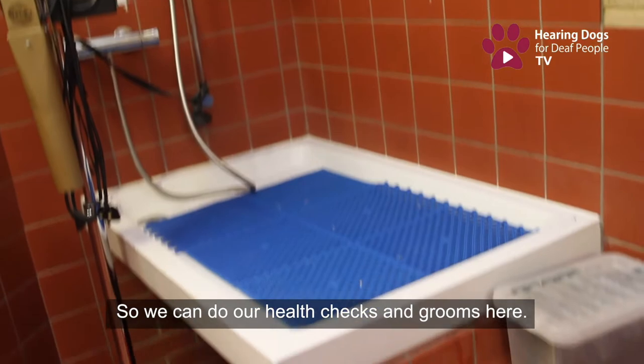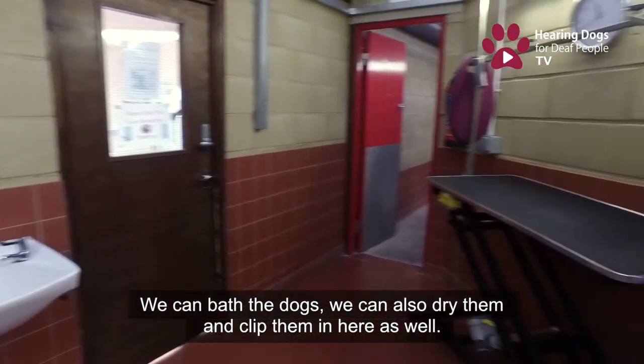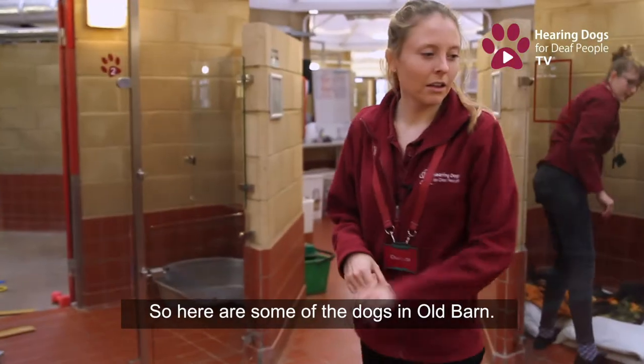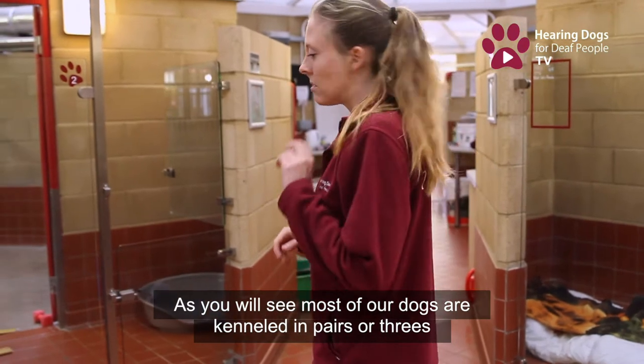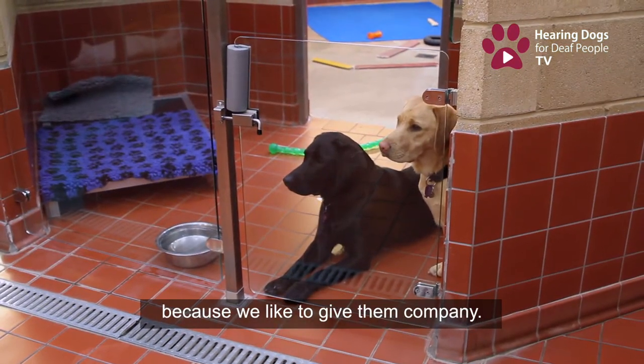We've got a little grooming room here where we can do health checks and grooms, bath the dogs, dry them, and clip them. Some of the dogs in Old Barn, as you'll see, are kenneled in pairs or threes because we like to give them company.